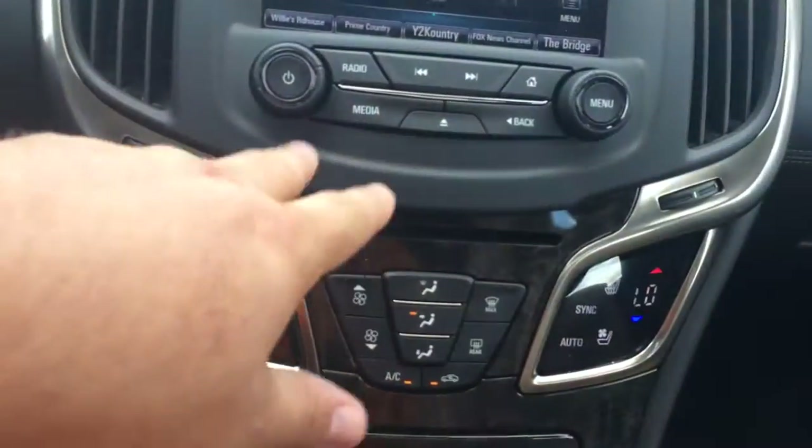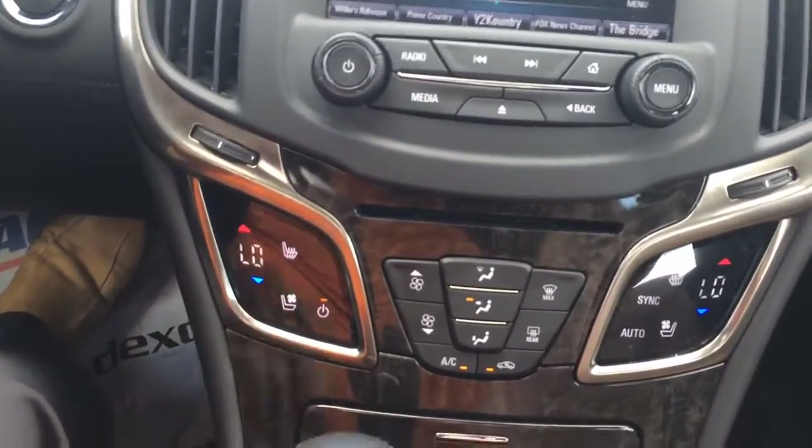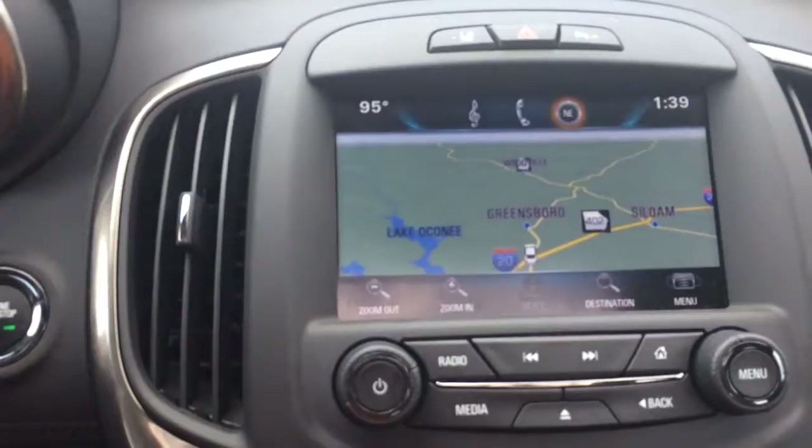CD player, XM satellite radio — I'm telling you, this thing is loaded up and ready to go. It's got your navigation and OnStar right there.